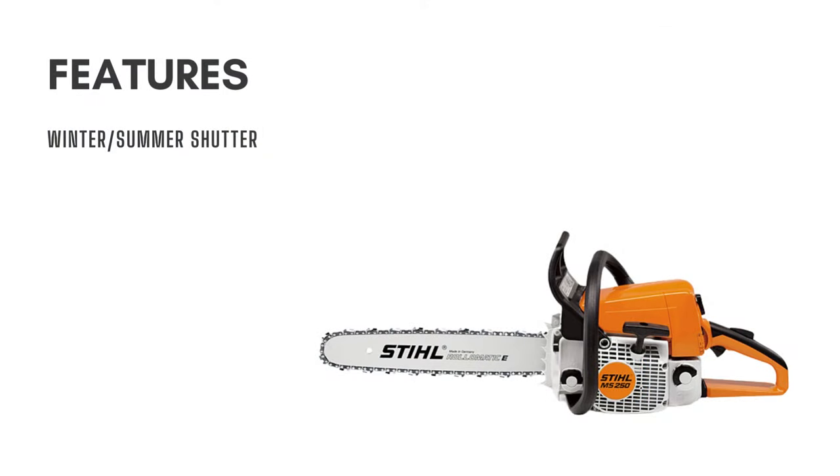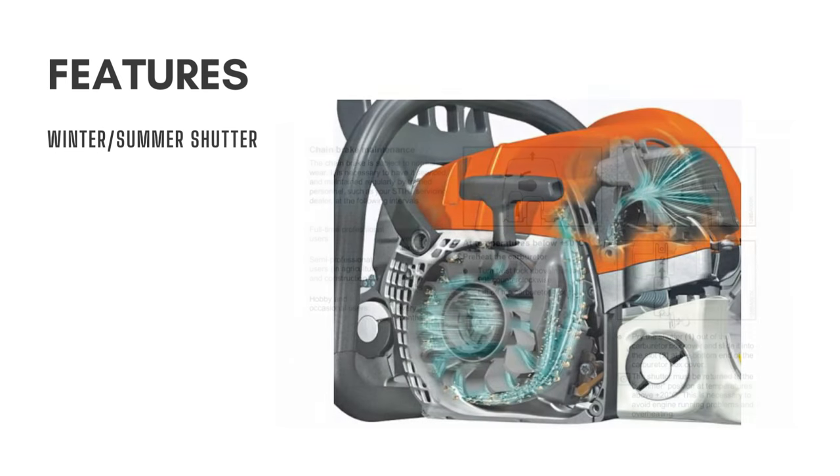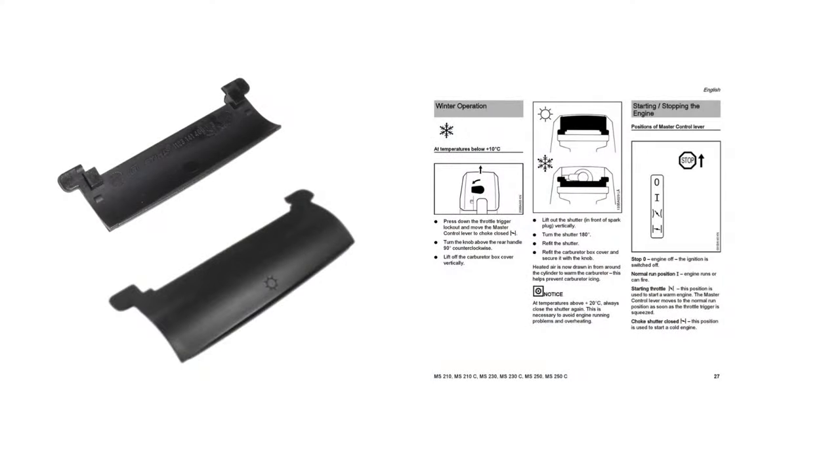One of the highlights of the Stihl MS-250 chainsaw is its winter-summer shutter. This enables the carburetor to operate at optimal temperatures regardless of the weather. Many loggers inhabit cold weather regions, and their chainsaws could ice up due to freezing temperatures.